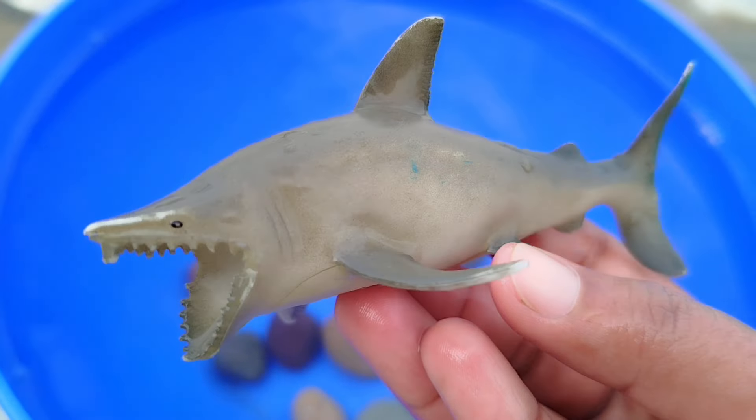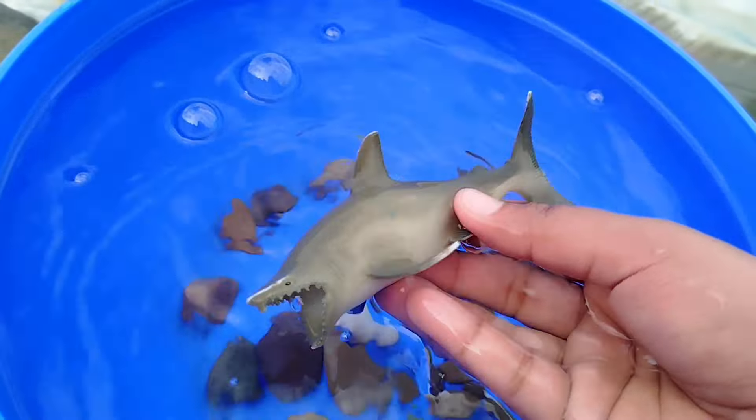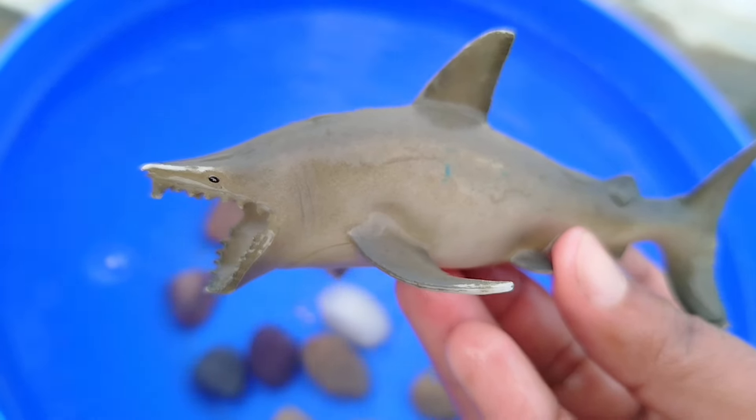The first sea animal is a shark. This is a shark. A shark is a very dangerous sea animal.